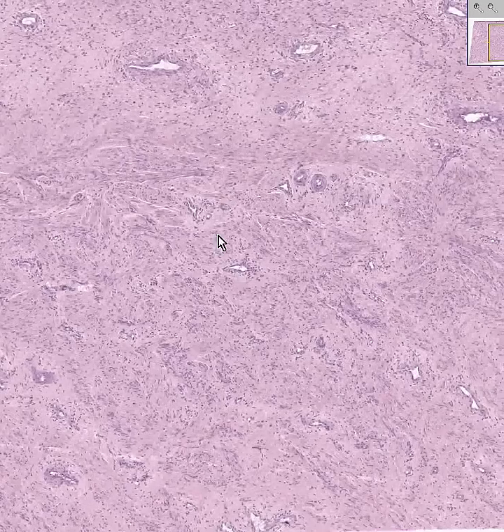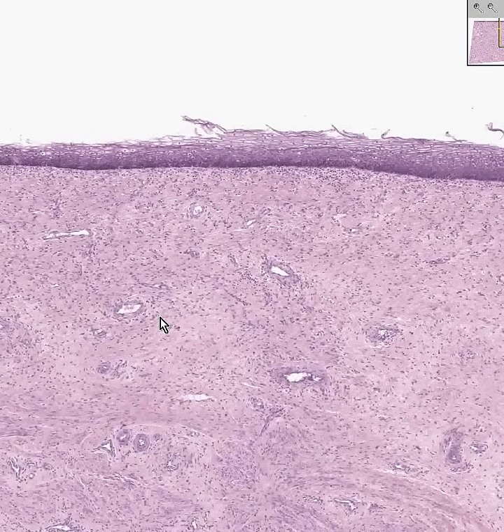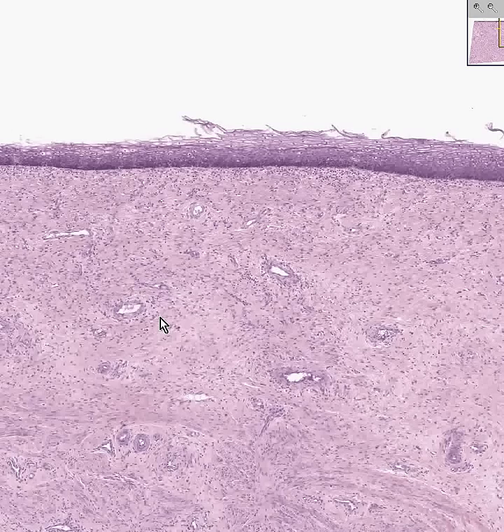This could be a lot of things, couldn't it? It could be an ectocervix, possibly. It could be maybe an esophagus — I doubt it. Could it be a cheek? Could it be an anal canal? It probably could be, because these all have non-keratinized squamous mucosa.